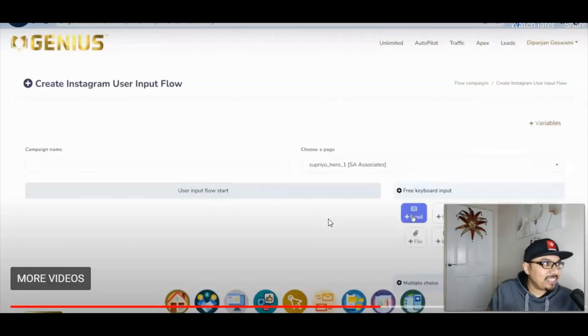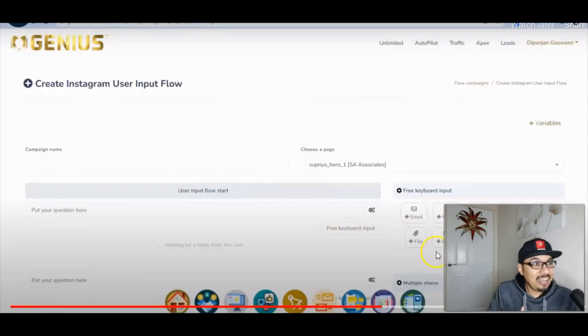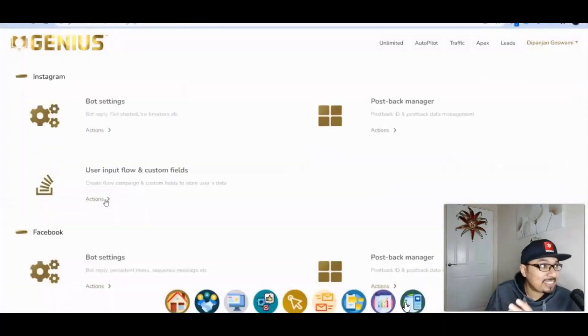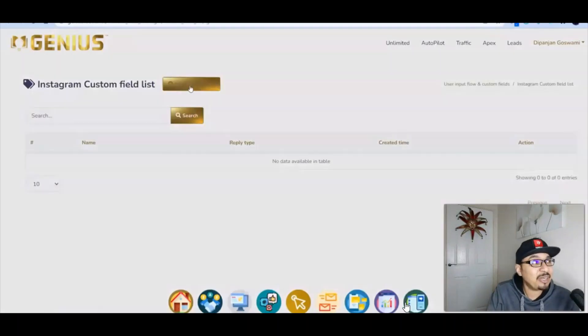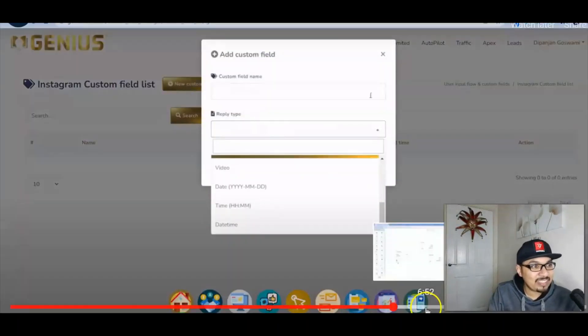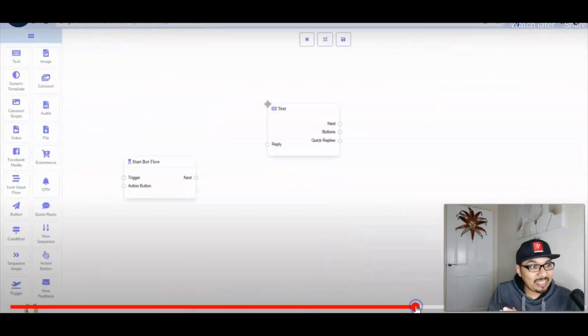Over here we have got the Instagram user input flow and a lot more. This is how you can monitor your Instagram posts, integrate your posts inside the members area of Genius and then get cracking with Instagram right inside the members area, which is absolutely insane.